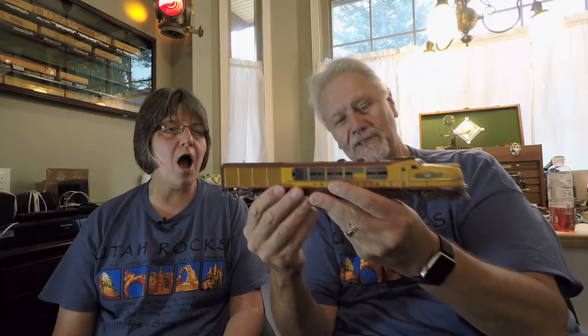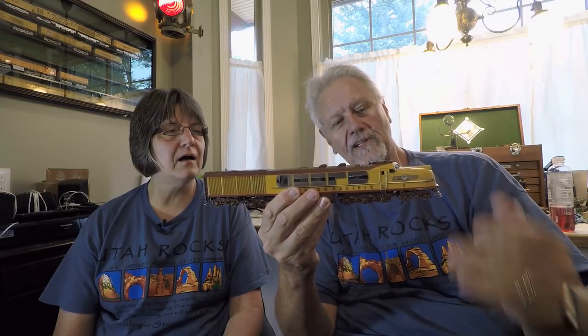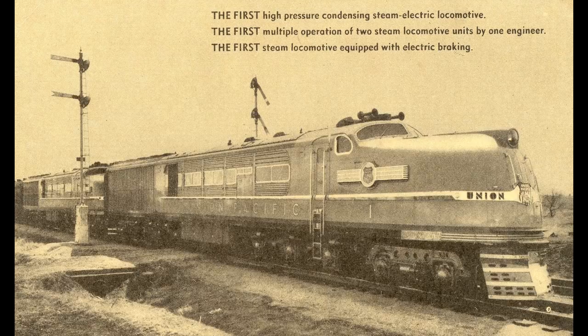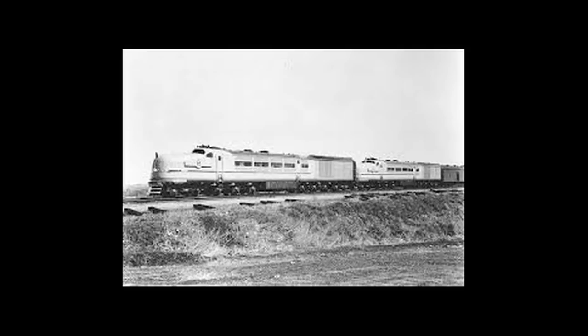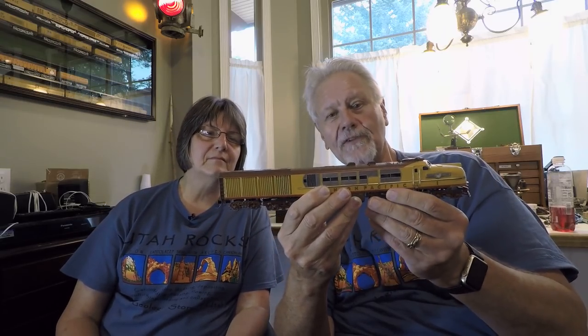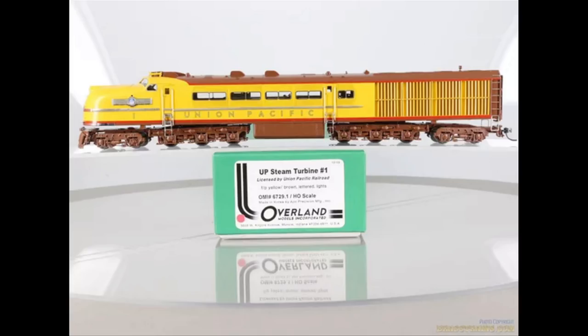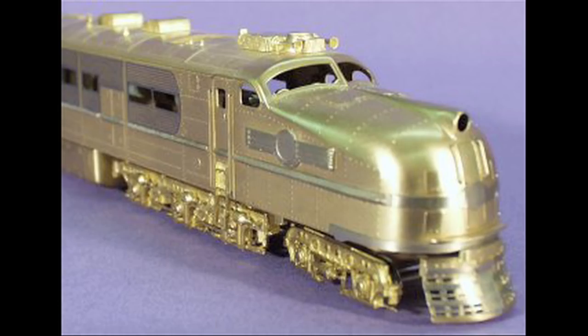This week we're looking at this magnificent model. This is an HO scale brass engine, and two different companies offered this. It's the Union Pacific experimental steam turbine — Union Pacific made two of these, number one and oddly number two. The two companies that offered it were Alco first, and then Overland.